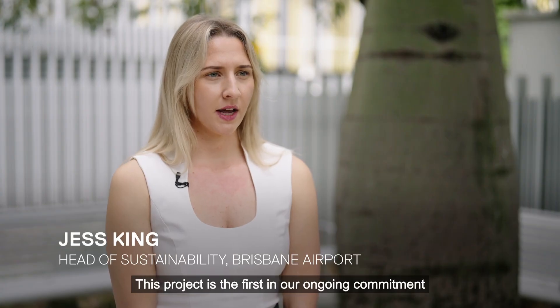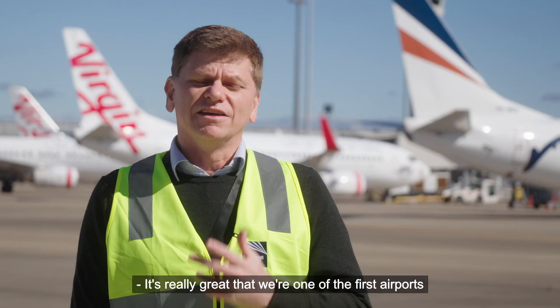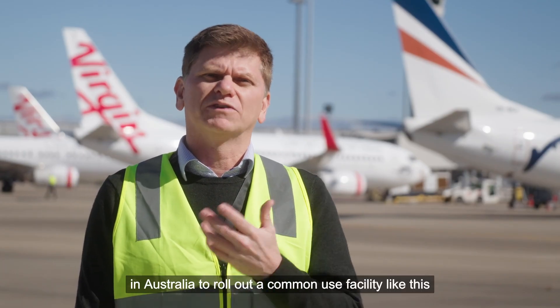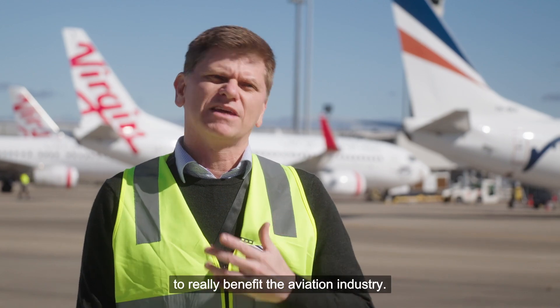This project is the first in our ongoing commitment to working with our airport partners to assist with their decarbonisation journeys. It's really great that we're one of the first airports in Australia to roll out a common use facility like this, to really benefit the aviation industry.